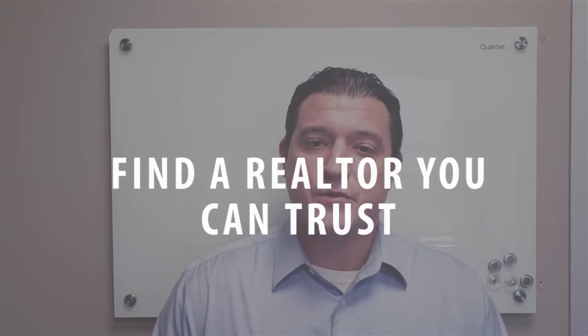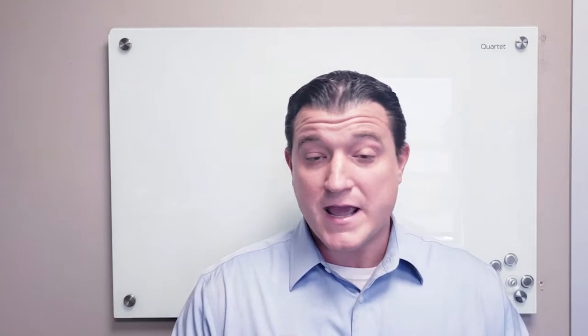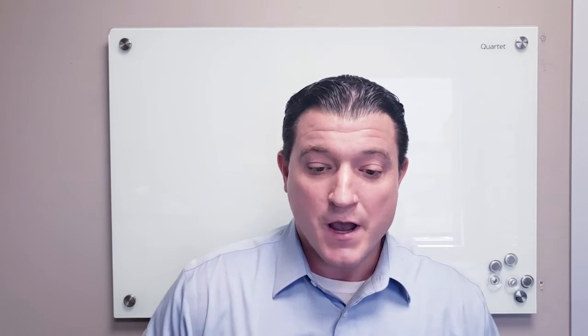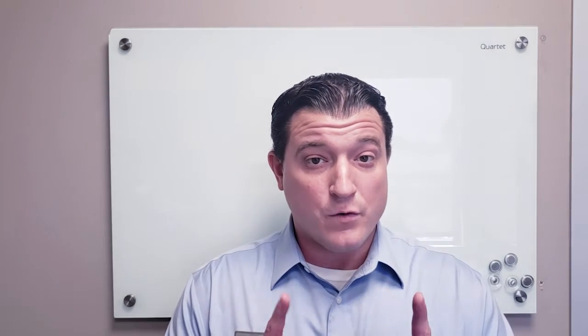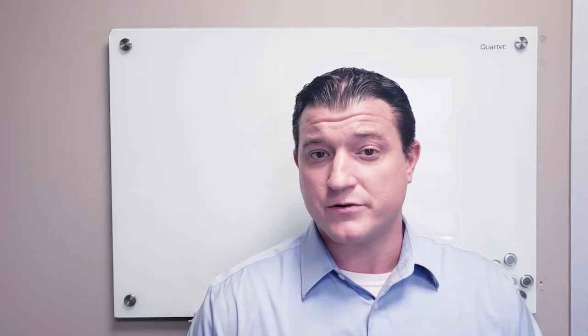The third insider tip that we always tell our clients is find a realtor that you can trust. A realtor you can trust is willing to meet with you and your family and go over the process in detail. During that initial conversation, we're going to answer all of your questions — there's no such thing as a bad question. We want you to be informed, comfortable, and confident as you move through the process of making that home purchase. We will also review your needs and your wants so moving forward we're all on the same page, looking at homes through your eyes and knowing exactly what you're looking for.